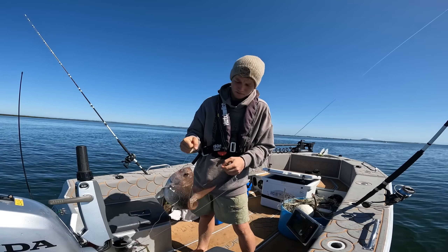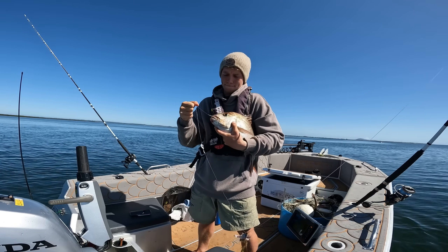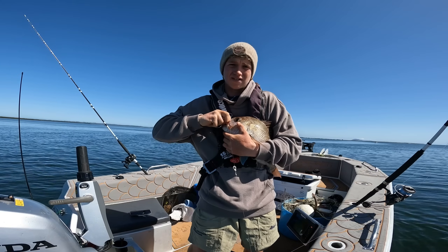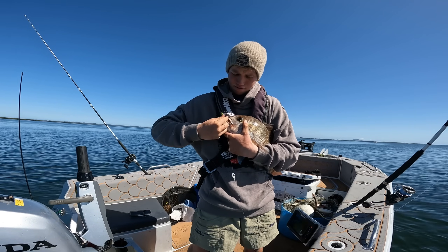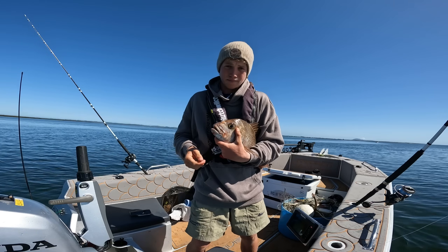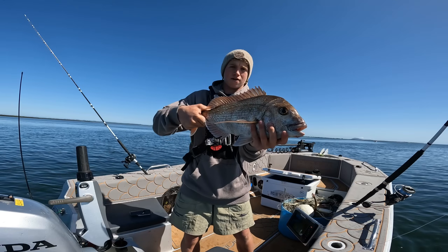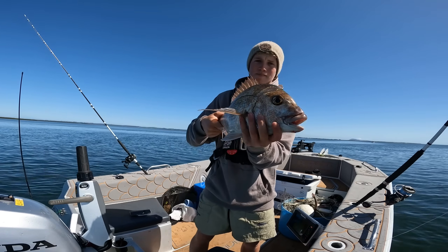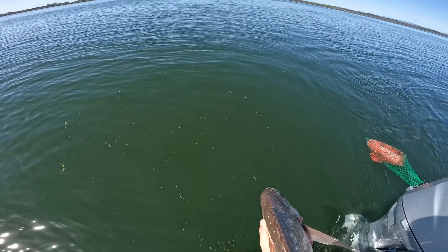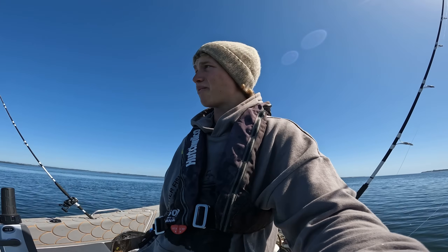Ooh, that one hurt! Look at that BKK — it's right in the corner of its mouth, like perfectly. That's what the circle hook is designed to do. That's a nice fish — I don't really want to hold him up, but we're going to let him go. How good's that! We're on again.